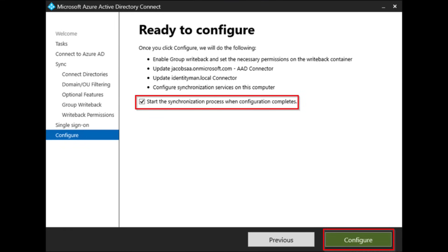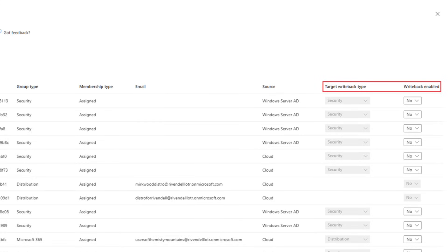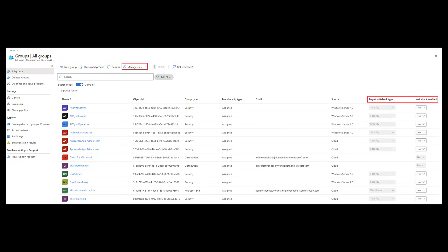Once you've run the script, you can start the synchronization. Going back into the Group Properties in EntraID, you can see that when the group gets written back, you now have the option to write back the group and specify what kind of group it is — for example, a mail-enabled group. In the portal, there's a nice column showing the status of those groups. Group Writeback is now available in public preview — I'm planning to do a full session on this soon.